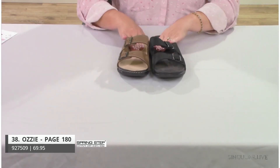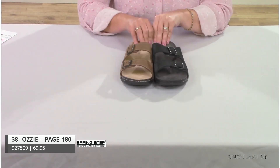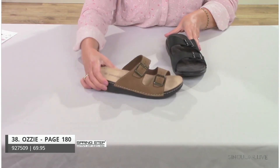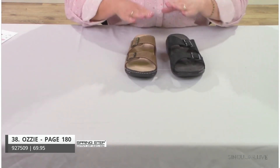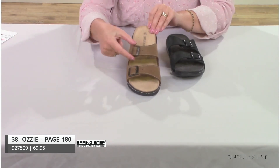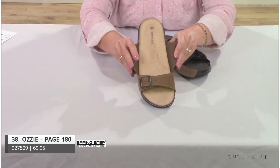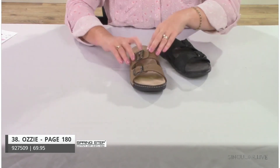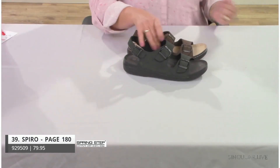Now into sandals — also classic, still made in Turkey. Style Ozzy is super lightweight with stitch construction and a great footbed with arch support and breathability. It features a double band with adjustable buckles. A classic men's sandal.